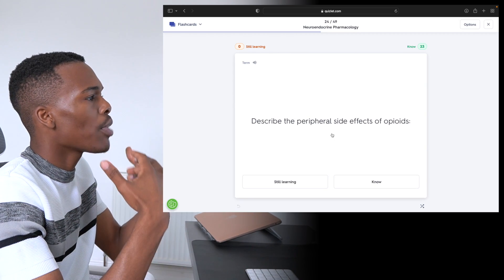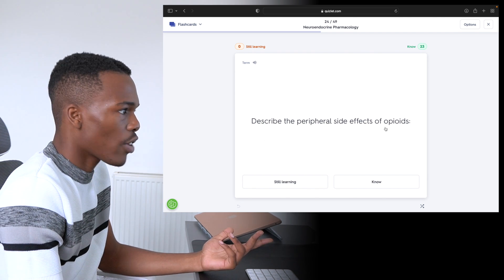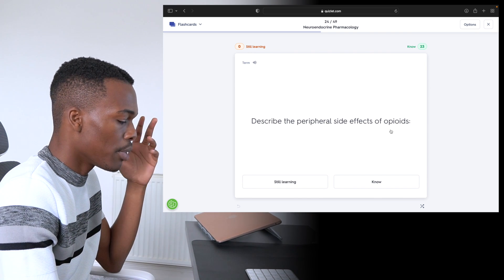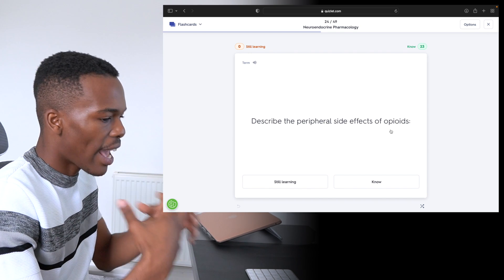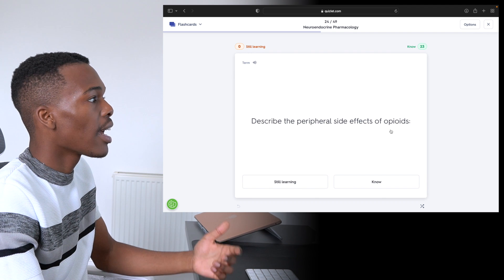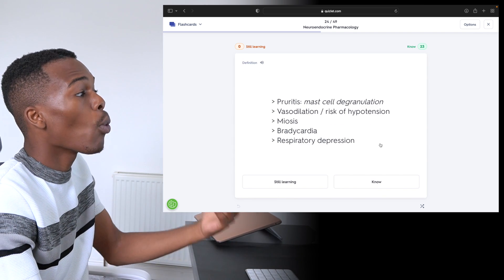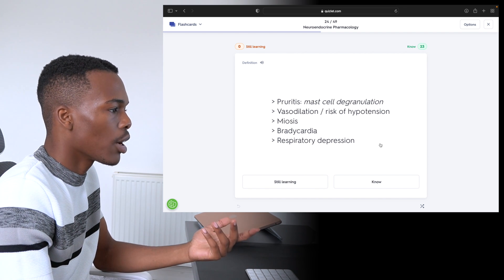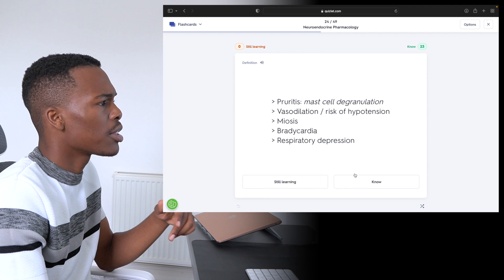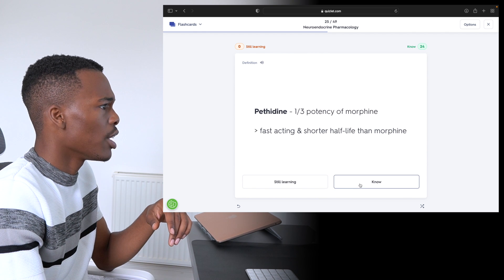As you can see, the way you practice active recall here is by reading the term on the front of the card — so it describes the peripheral side effects of opiates, for example. And I'm going to actively retrieve the information from my brain and think: what is the answer? That is the active recall part where I've had to retrieve that information. When I flip to the other side, I now see the answer or the reverse side of the card. Based on how well I think I know it, I can click either 'still learning' or 'know.' You can also add images to flashcard sets if you want to.